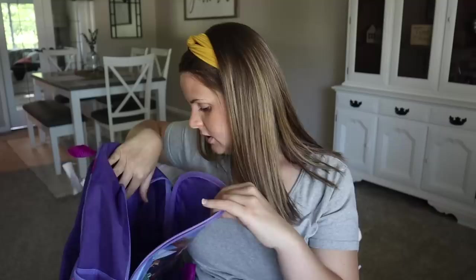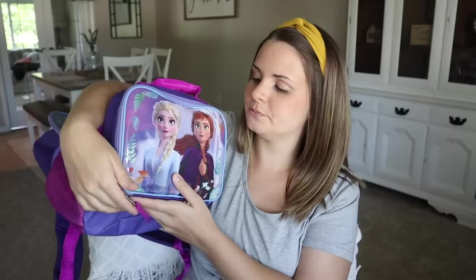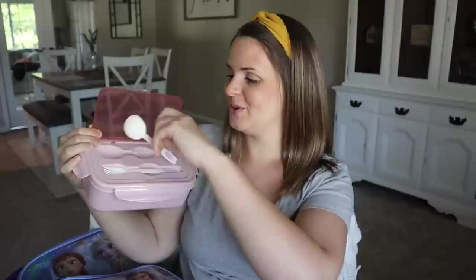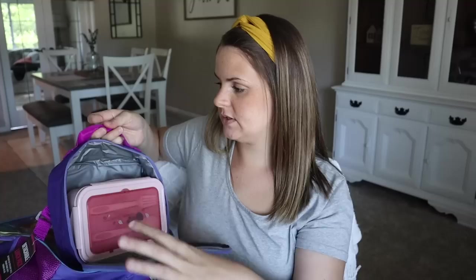I'll go ahead and link as much as I can. Inside her lunch box, I wanted to get her something where her food would be more organized. I got her this little box that just snaps open. She's already mastered how to open it. On top, you open it up and it comes with its own personal spoon and fork. When you snap it open, there are three compartments where she can have her food. It actually fits really well in her lunch box with room for a juice box or something extra.